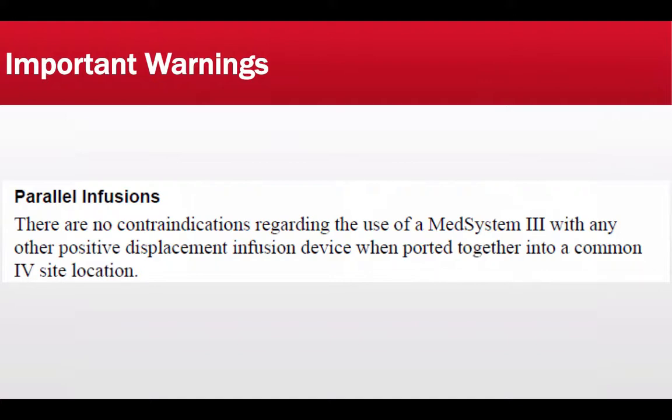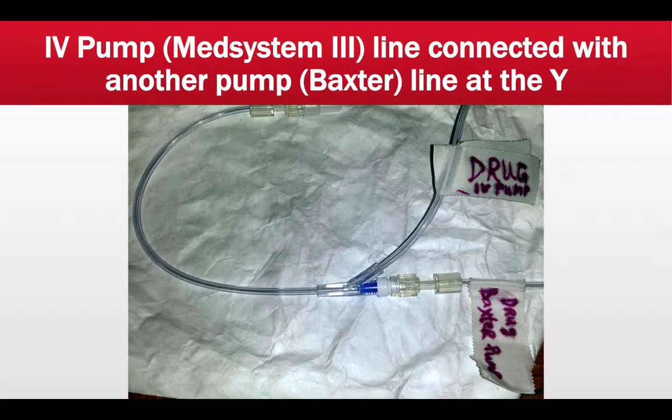There are no contraindications regarding the use of Med System 3 with any other positive displacement infusion device when ported together into a common IV site. So if you're on a transport where you have more than one pump — which typically means a nurse or physician team accompanies you — and the nurse or physician connects their pump, such as a Baxter pump, to the Y-port to administer a compatible medication simultaneously, they can do so without any deleterious effects. This is actually approved by the manufacturer.